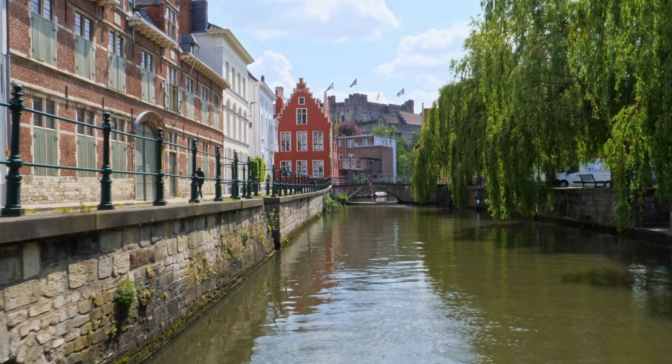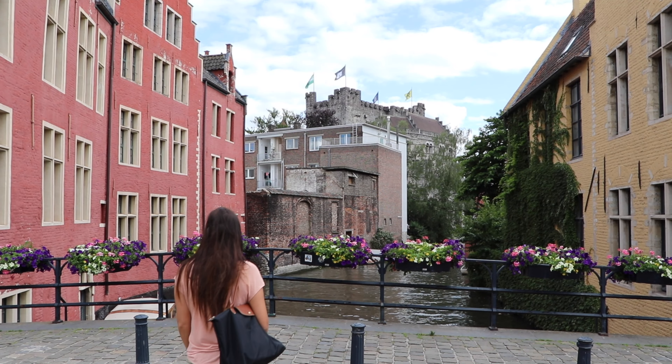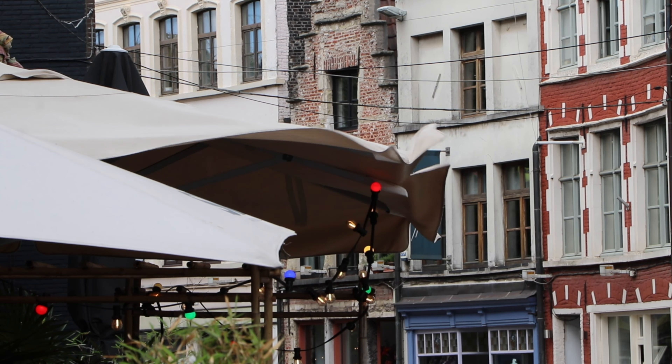Patershol is one of the prettiest neighborhoods in all of Ghent, with unique architecture, well-preserved cobbled streets, and serene views of the canals. This is a must-visit spot — walking around here will make you feel like you're back in the Middle Ages, and there are also many cozy pubs to enjoy in this area.